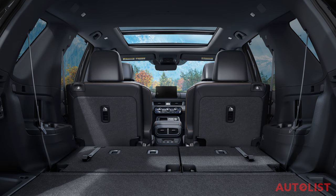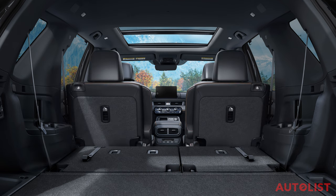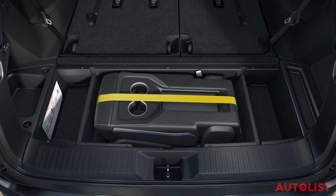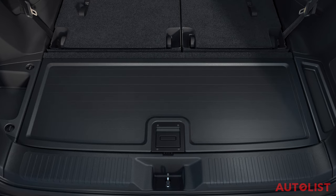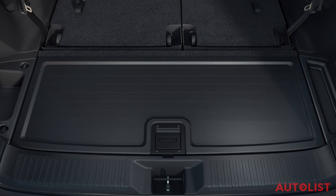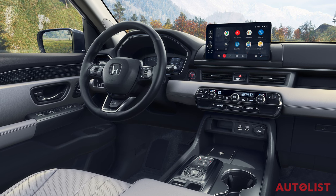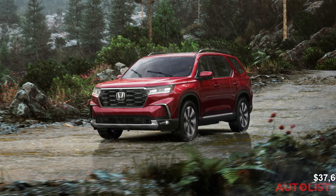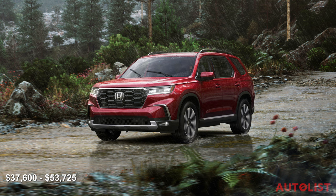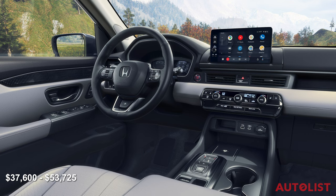Honda equips all Pilot models with Honda Sensing, including automated emergency braking, blind spot monitoring, adaptive cruise control, and automatic high beams. Inside, the 2023 Pilot can be set up for seven or eight passengers. Lower trims offer bench seats for eight, while the EXL trim has optional captain's chairs for seven. The Touring and Elite models feature a second-row seat where the middle seat portion can be removed and stored under the floor in the cargo area. Lower trims get a 7-inch touchscreen with wired Apple CarPlay and Android Auto, while EXL and above get a 9-inch screen with wireless connectivity. Budget about $37,600 for a base LX model, while a loaded Elite stickers for $53,700.